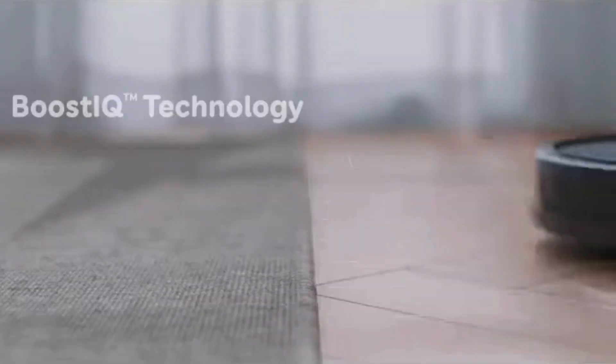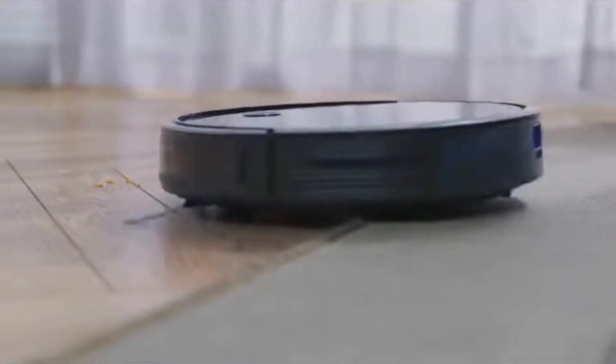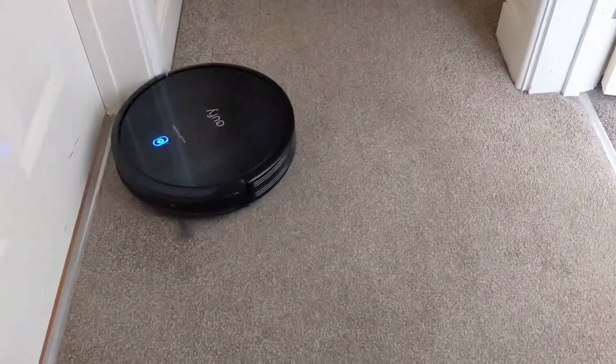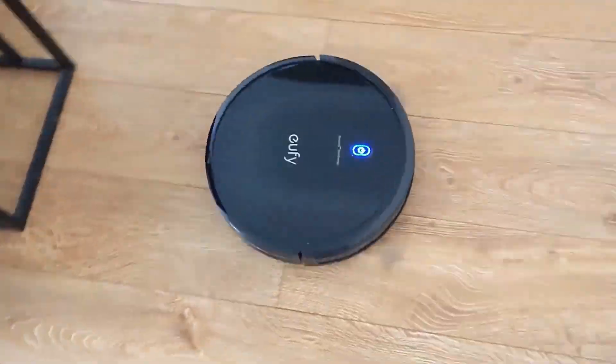It's built to slip effortlessly under most furniture, reaching those pesky dust bunnies and crumbs that often lurk in hard-to-reach places. Whether it's under the couch, bed, or coffee table, you can trust the Eufy 11s to get the job done.